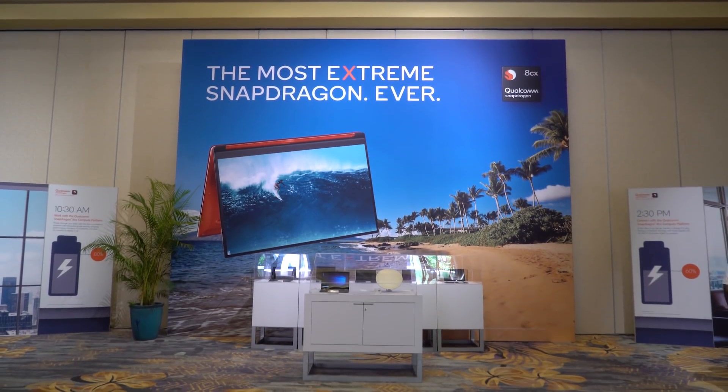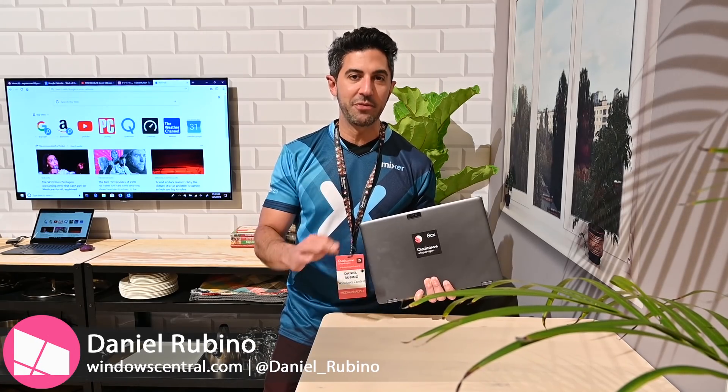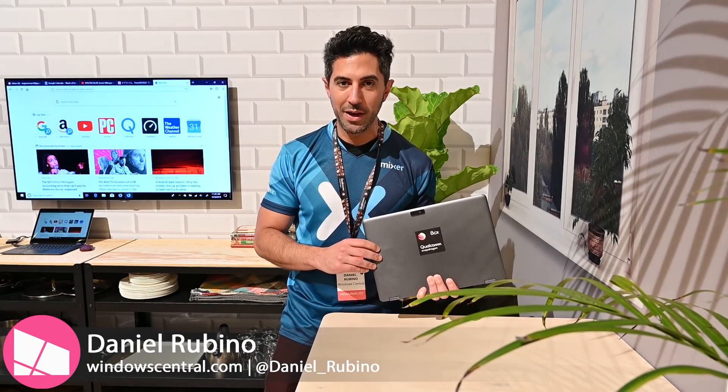Hey everyone, Daniel Rubino here at Windows Central. We're at Hawaii for Qualcomm's special event, and this is the Snapdragon 8CX. It's built specifically for Windows 10, it comes out in 2019, and today I'll tell you why it's such a big deal. Stay tuned.